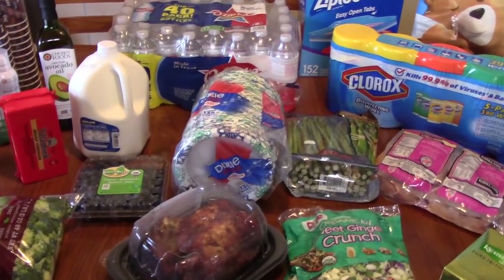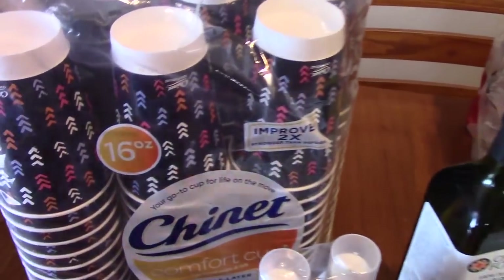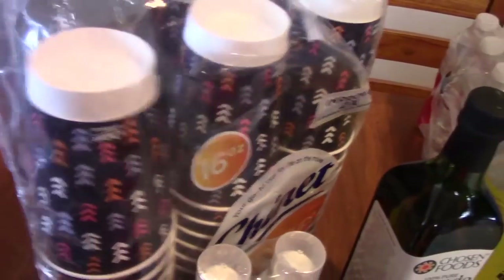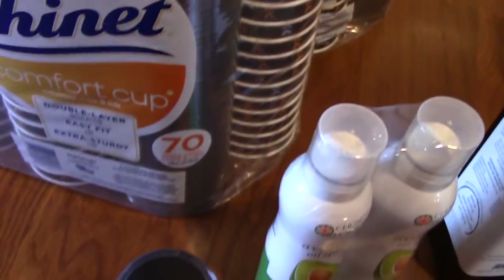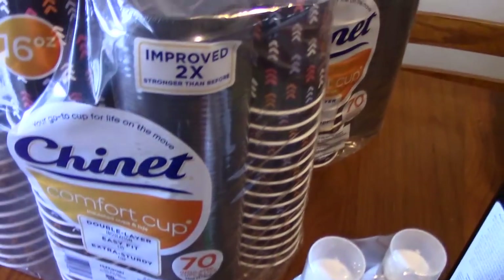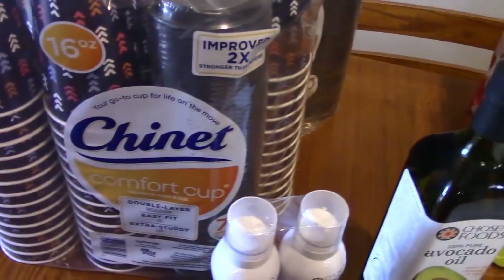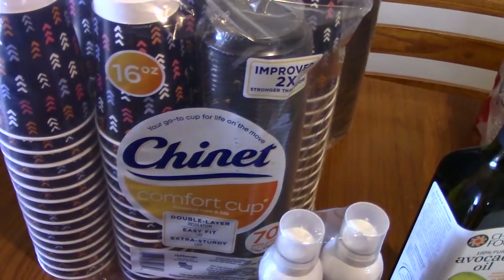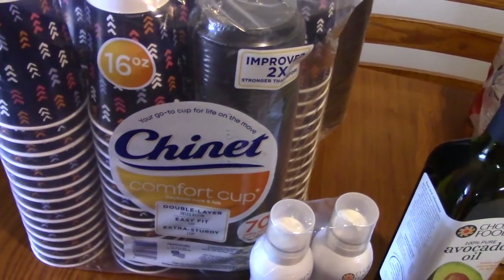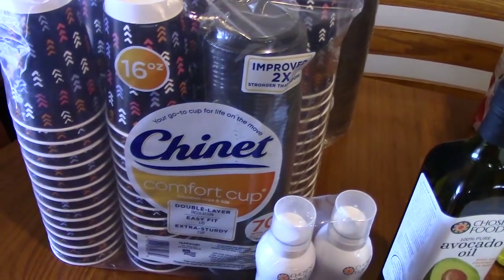We're going to start over here with the Comfort Cups. There's 70 cups and 70 lids — I'll turn this around so you can see the lids that go with them. These are extra sturdy cups, 16 ounces. I got two packs because they were on sale for $11.49 each. They're really good for my daughter to take to school and my husband to take to work, and even just going outside the house.